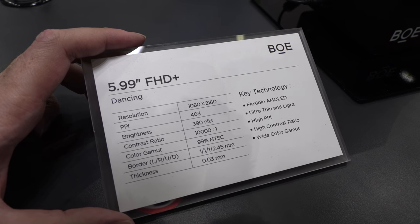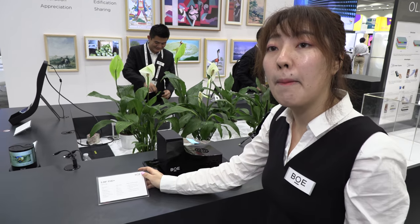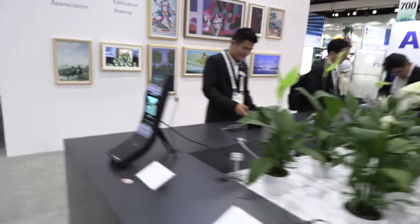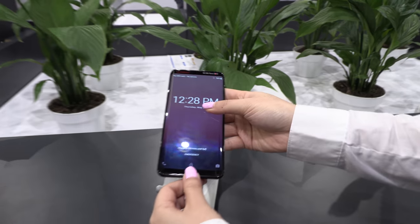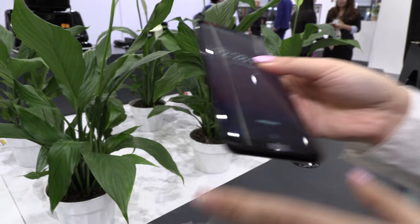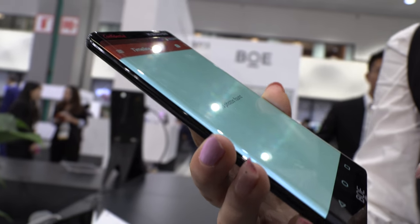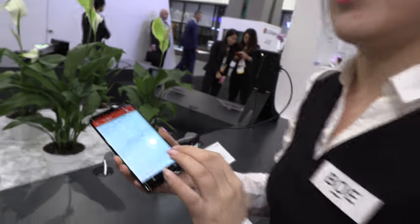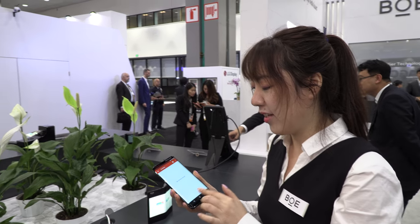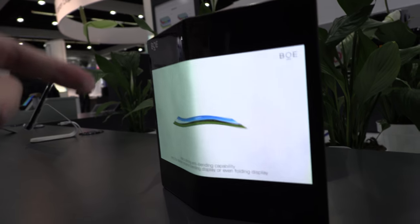This is a 5.99-inch flexible AMOLED. This is the standard flexible AMOLED we're selling right now in the smartphone market. Usually there's a cover glass on top — the display inside is flexible, but it's hard because of the cover glass. You need to protect it. When you do the foldable version, it uses plastic instead of glass.